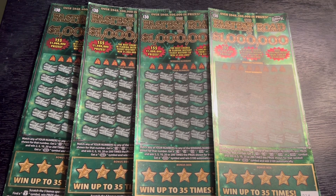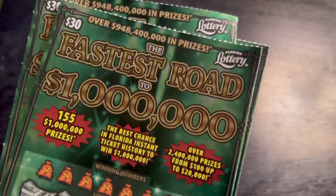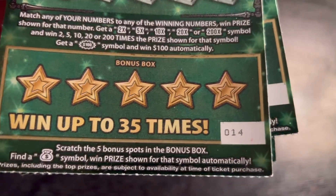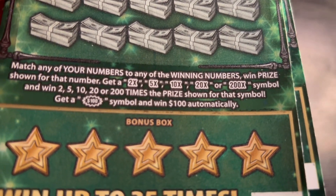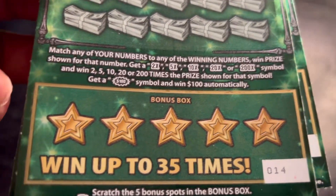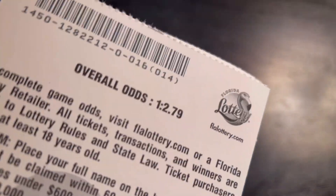Hey guys, welcome to the channel. We got $120 worth of these very hard to find 'Fastest Road to a Million' scratch tickets. Got like 12 books in there. I got these from the Orion on Military. Two, five, ten, twenty, two hundred X are the multipliers. Hundred dollar burst below is the bonus area — we get that money bag, we win that prize amount.